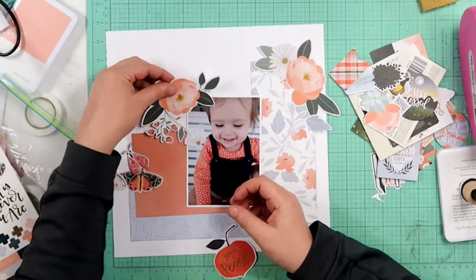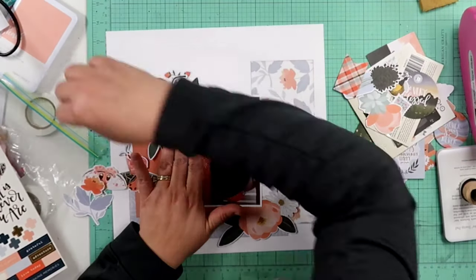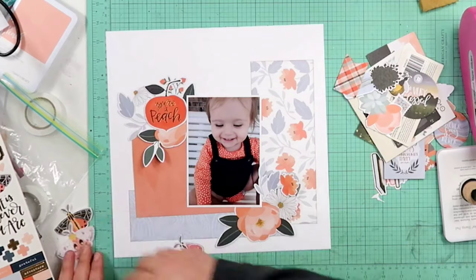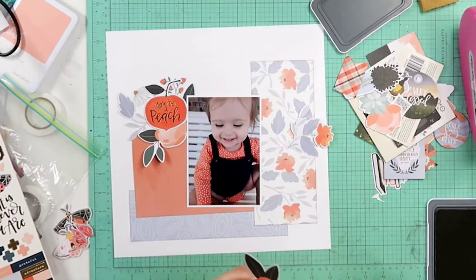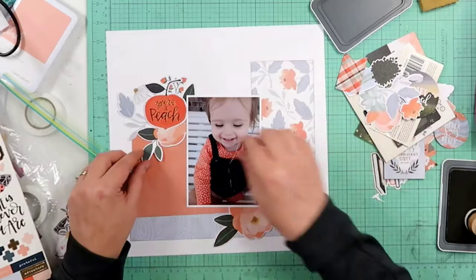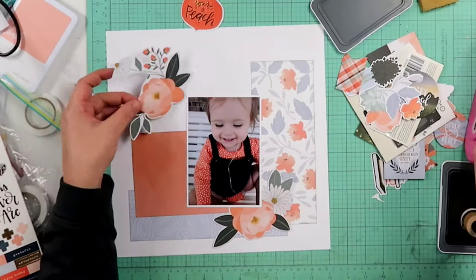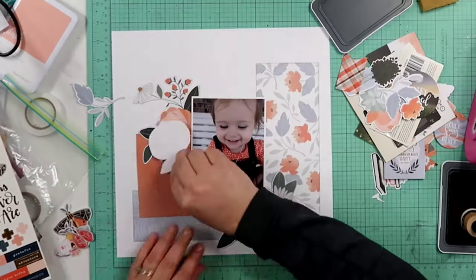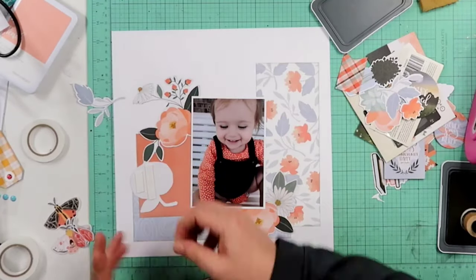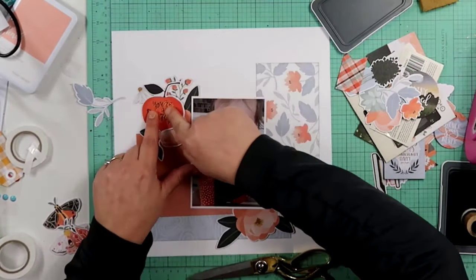Right here I am going to be using One Canoe Two. I have just a collection by itself — there are a couple different collections from One Canoe Two in here. I just recently ordered a couple kits from Christina over at the secret-not-secret kit club, and one of the kits does have some of the new Willow collection in it. None of these layouts I'm doing right now have that collection because I just received it today. The collections I'm using right here are older One Canoe Two collections. I love their collections.